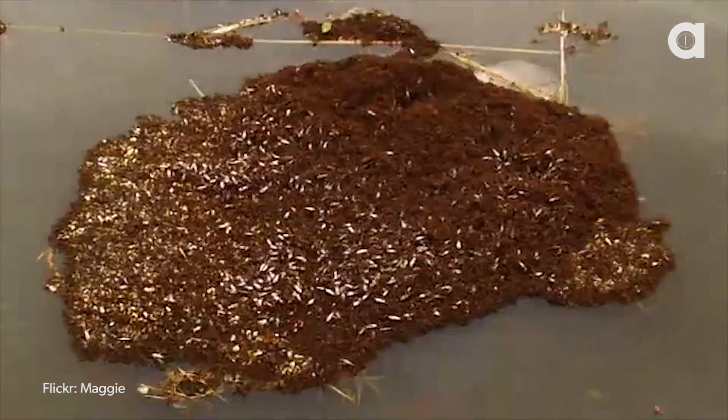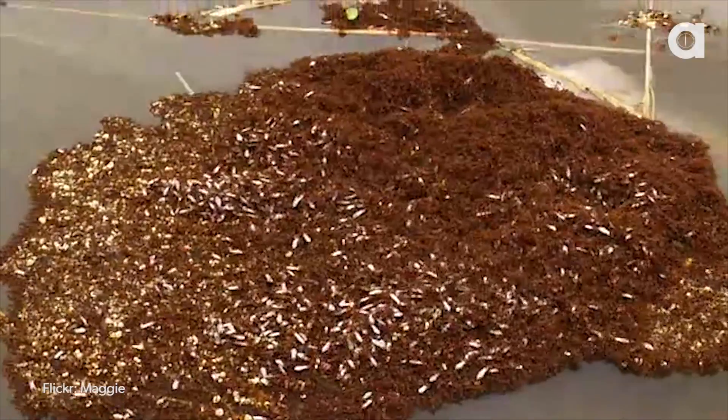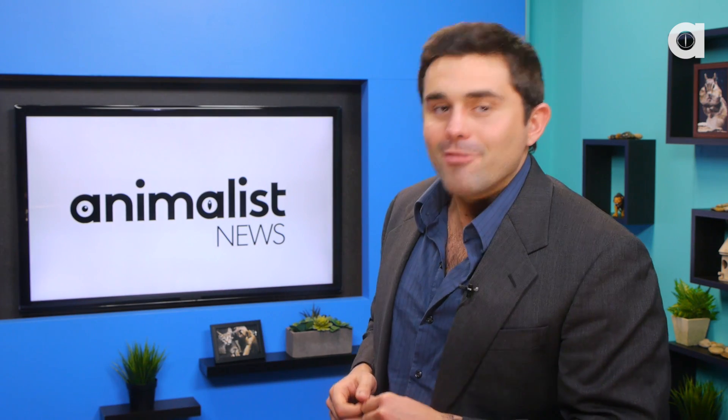So you may be wondering, why are the baby ants submerged at the bottom of the raft? Well, further experiments exposed that the baby ants float the best, and using them at the bottom of the raft doesn't decrease their survival. Who knew, right? Baby ants coming up huge during those floods.